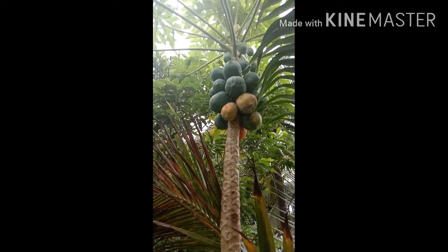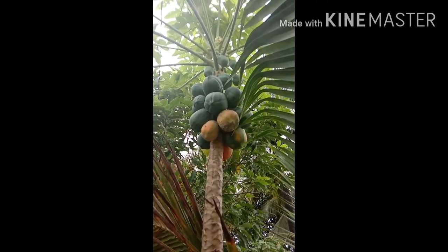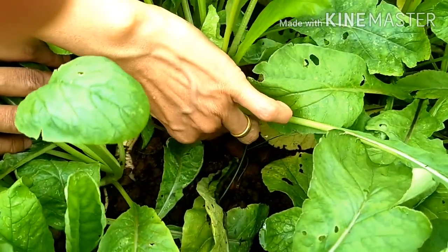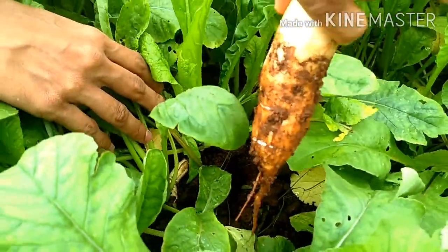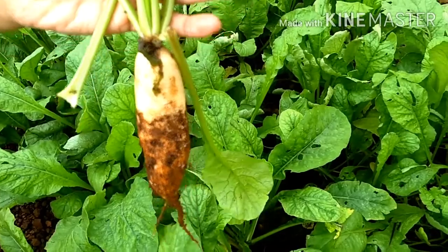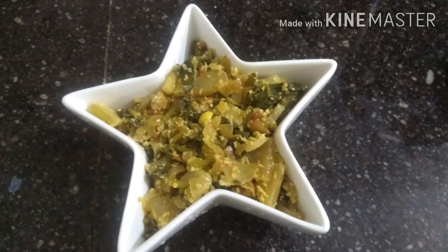There's a coconut tree and papaya tree behind. And here's the radish — I'm excited, guys — and the fresh papaya. And here it is after a clean wash, and here's my dish prepared with the fresh vegetables.